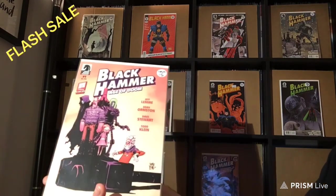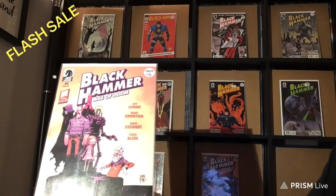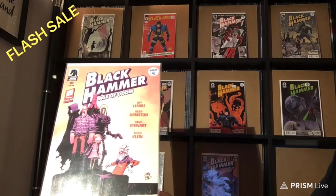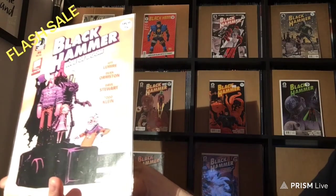I'm going to add this here. Another number one — this is Black Hammer Age of Doom number 1. This is a Scotty Young variant cover from 2018, and this is Near Mint Mint.